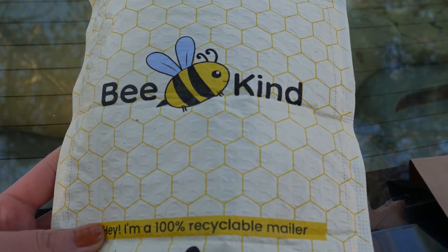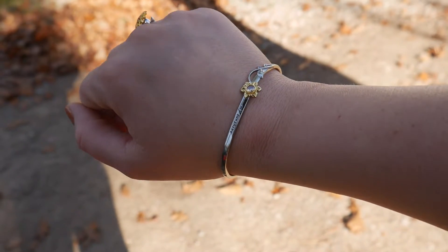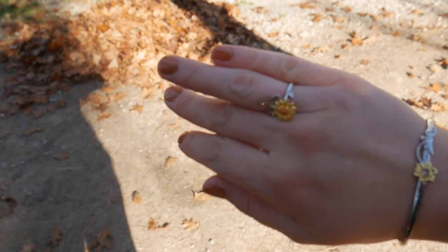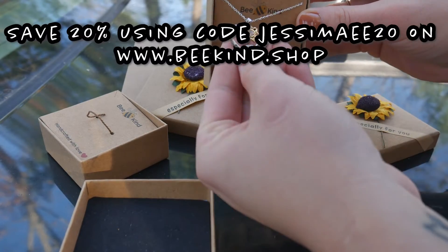Today's video is brought to you by Bee Kind. Bee Kind is a jewelry brand that was created with a mission to help protect bee colonies around the world. They donate 10% of each purchase to Pollinator Partnership and other non-profits. You too can help save the bees.